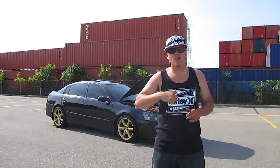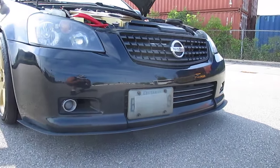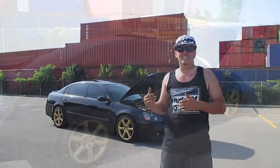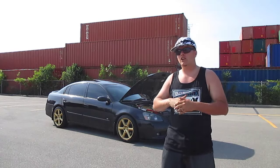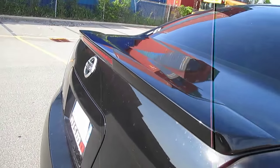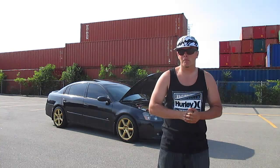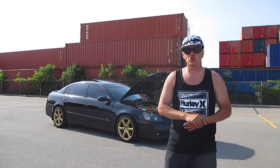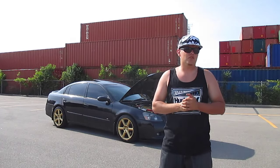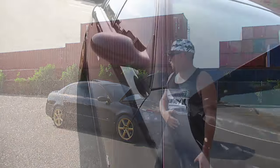Next up we have the SE-R front and rear end conversion. The front bumper I got directly from Nissan, the rear bumper I got off of a buddy of mine who was parting out. With that I had to get the SE-R rear spoiler — I got the whole trunk and spoiler from a part out, but it was so difficult to get off the trunk that my buddy just said take the whole trunk. So I do have a complete SE-R rear end on this car to go with the front end.